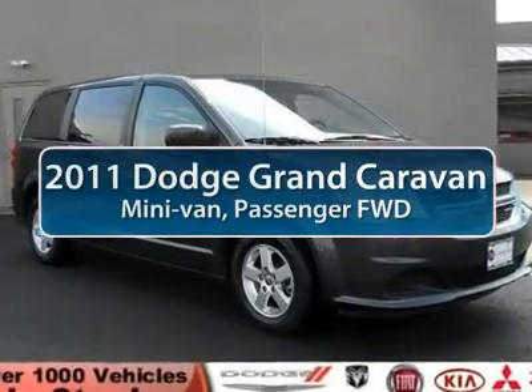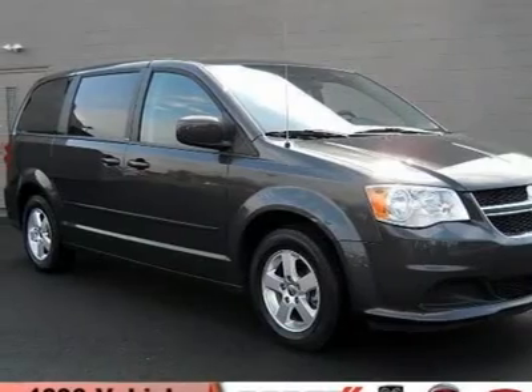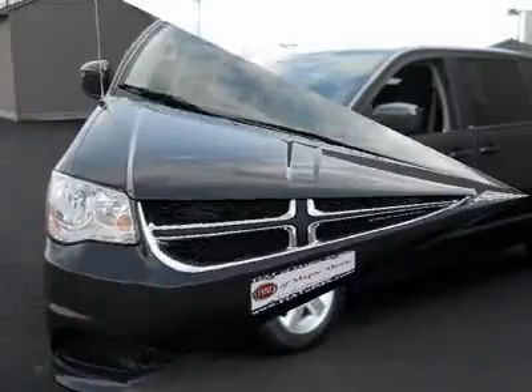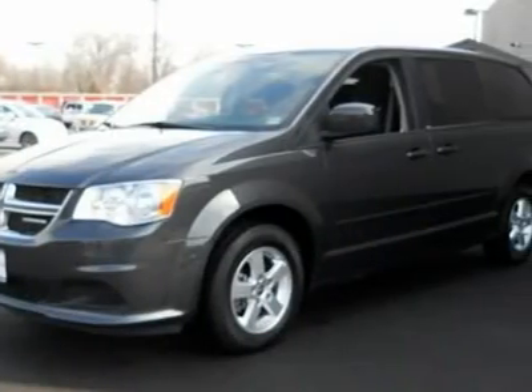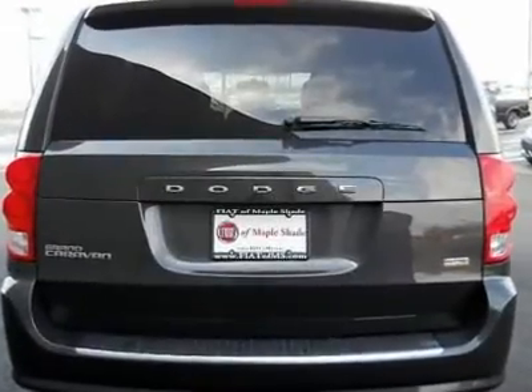The 2011 Dodge Grand Caravan received the government's highest front and side crash rating of five stars. Its interior is widely praised, with an innovative seating arrangement, versatile cargo storage, and enough entertainment features to keep the kids entertained on road trips.